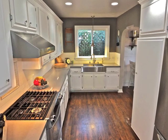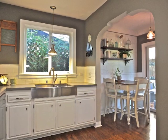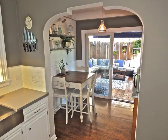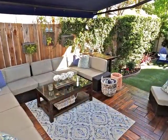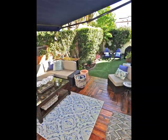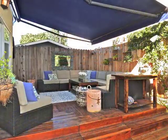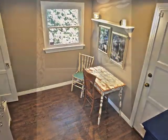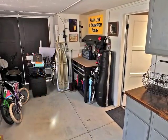A showcase best describes the beautifully appointed kitchen, boasting an arched passage to the breakfast room retreat and the canopy outdoor recreation deck and grounds. Also off the kitchen is the den office area, guest bathroom, and garage with laundry.